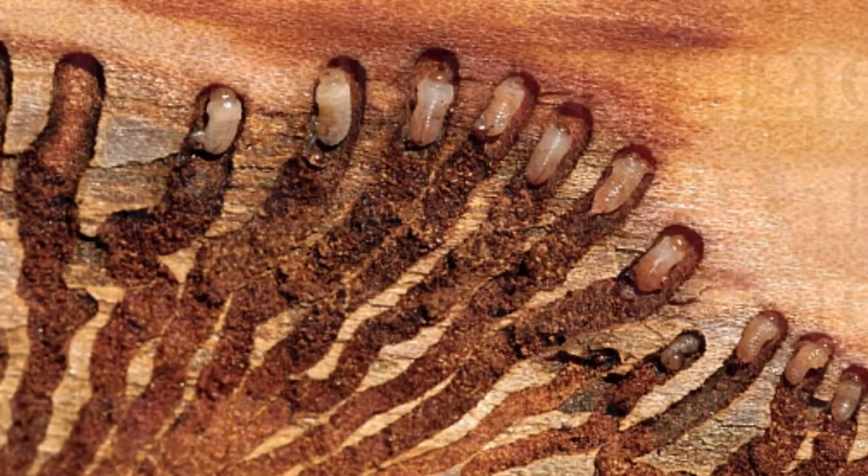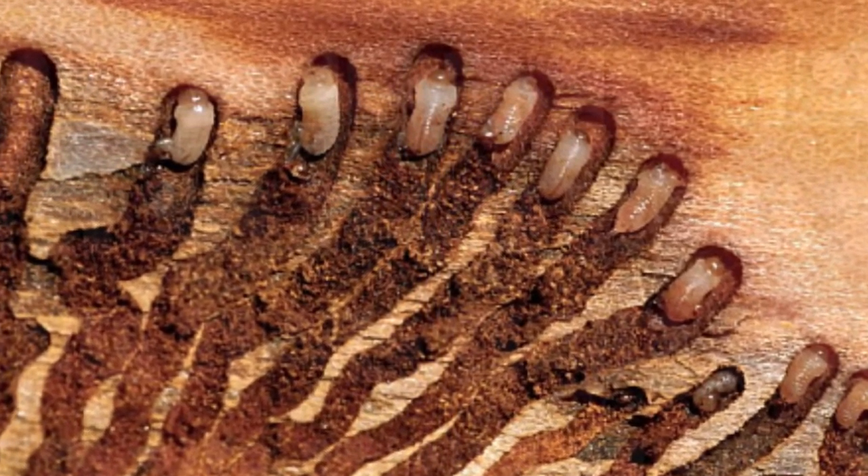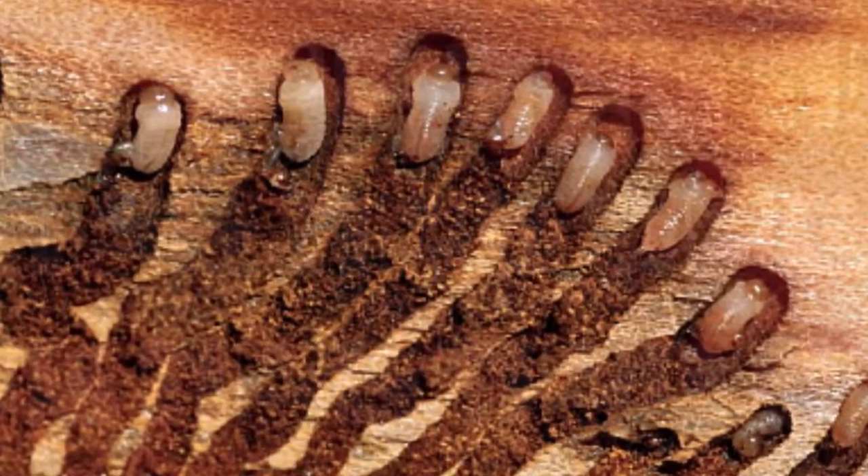I look at how trees try to defend themselves against bark beetles, because when bark beetles do successfully attack the tree, it ends up killing the trees.